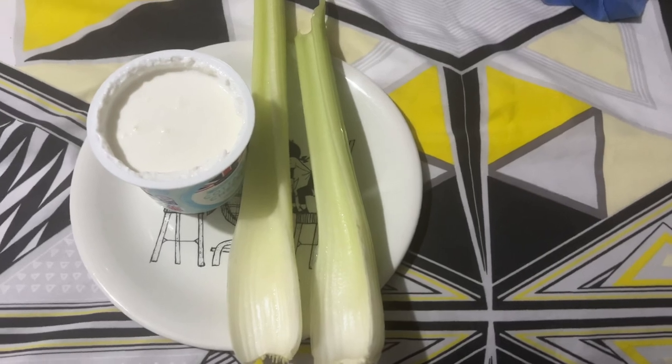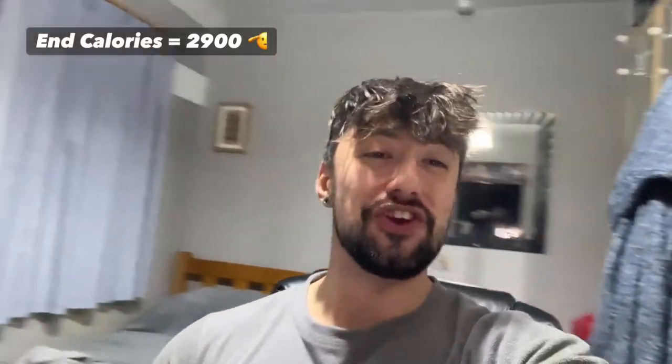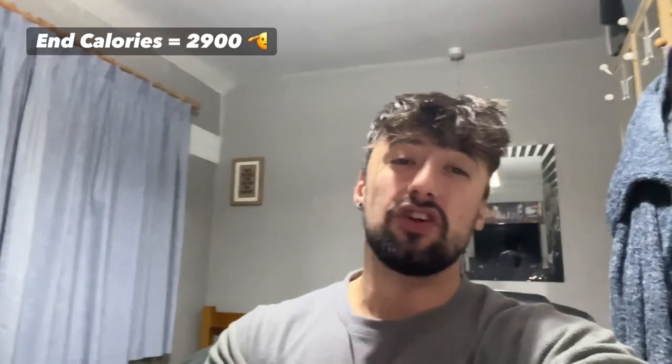Thanks a lot for watching guys, it has been Greg Lot Fitness. Apologies for not much face action today, but I'm just getting back into videos and I need a haircut — so those are my excuses. Thanks a lot guys, stay tuned for the next episode, peace.